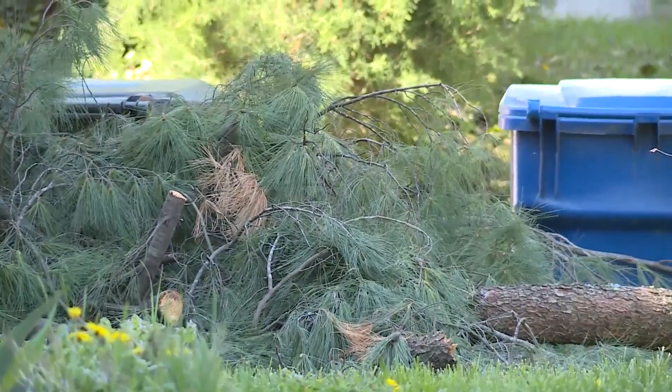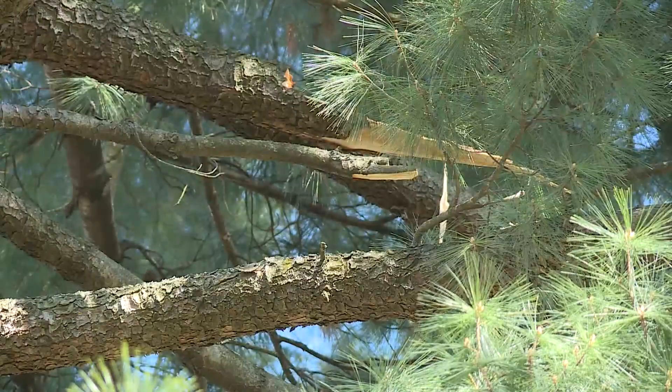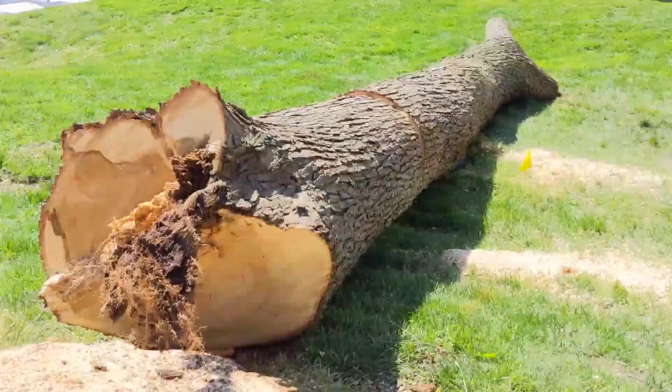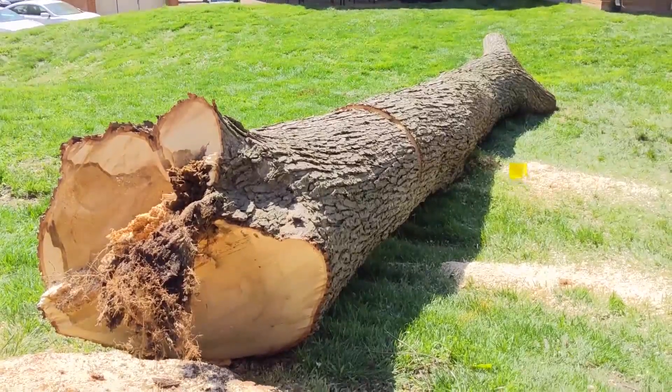Broken limbs or much more. Last weekend's winds did a number on area trees. In Kirkwood, Hanson's Tree Service spent the day removing a large, dying tree that was in danger of falling during a storm.